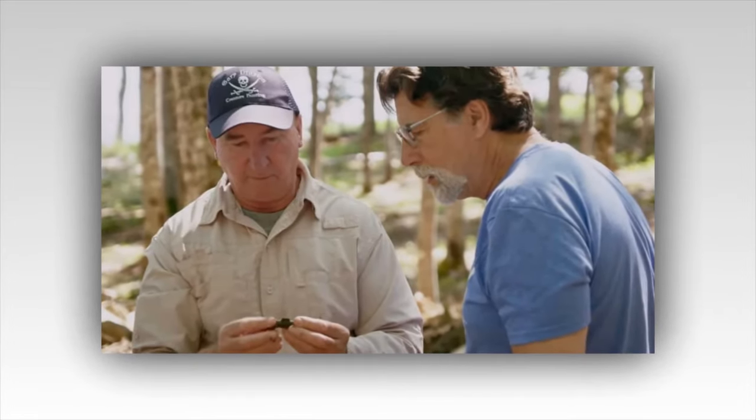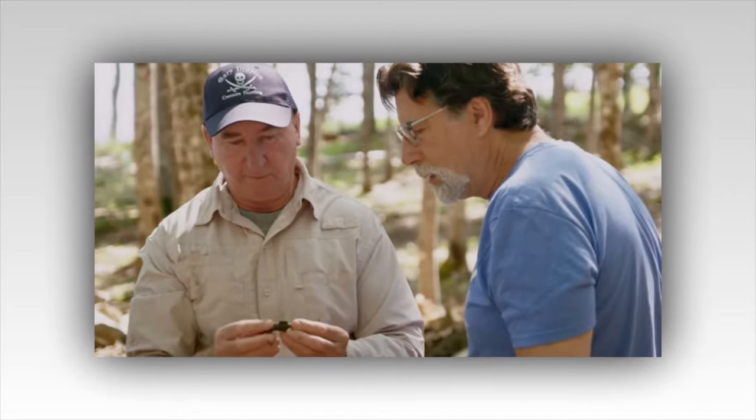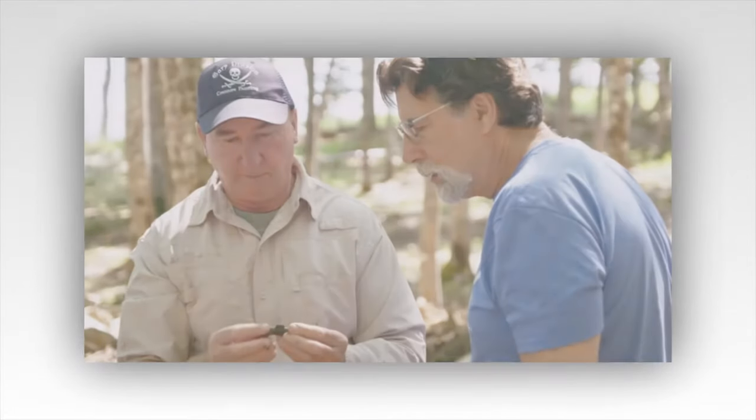So far it's unclear exactly what the object is beyond looking like a small cylindrical object, but an Oak Island preview showed a cursory examination of the artifact, which revealed Roman numerals etched onto its side.